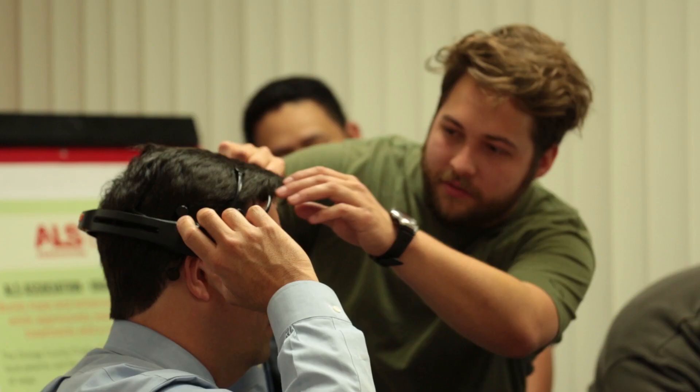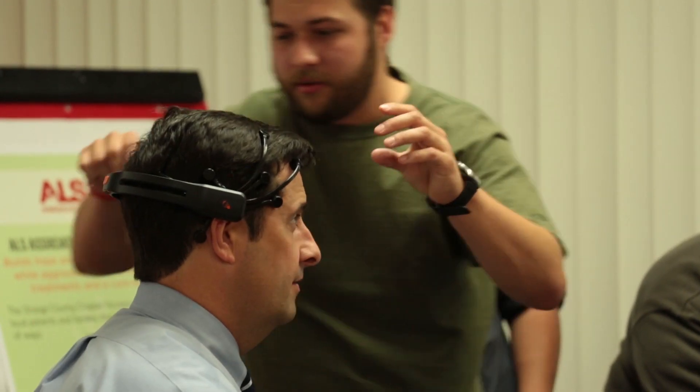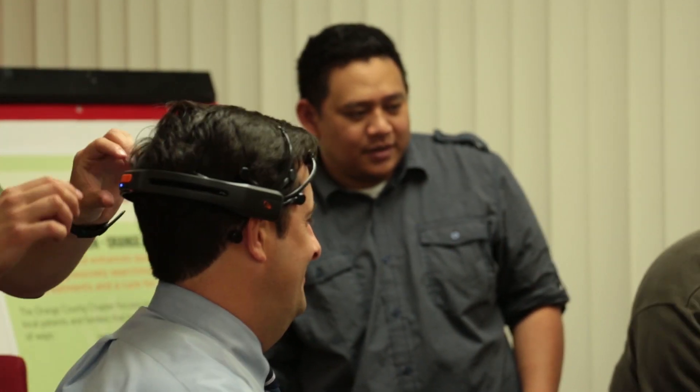We learn a lot in our classes, but most of that's all personal. Working with people is something that I really enjoy. It's a great change of pace from what we learn in class.